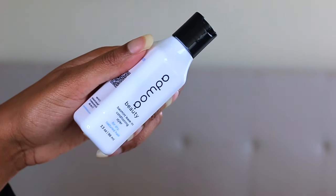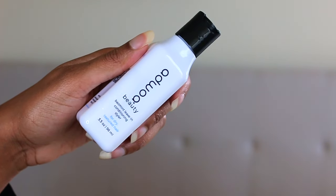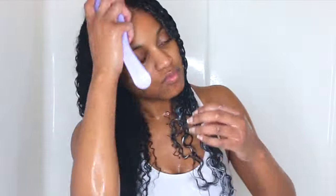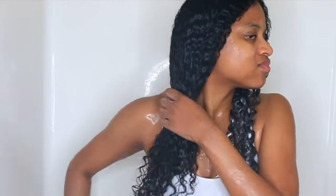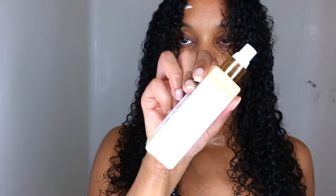Now I'm trying out a leave-in conditioner from Sephora by a company called Ottawa. This is actually my second time trying products from this company — the first product I got I didn't really like how it worked on my hair, so I didn't feature it. But this leave-in is actually pretty good, so I'm using it today. Using a leave-in conditioner during your wash routine really does up the moisture even more.